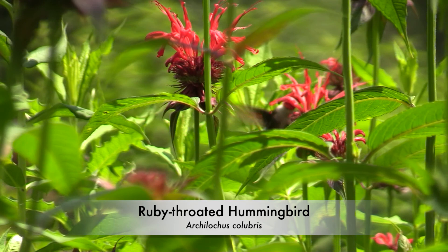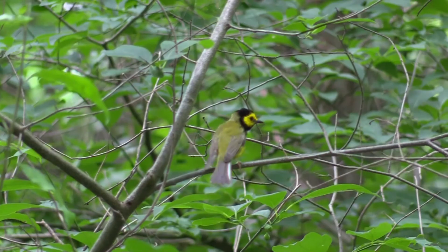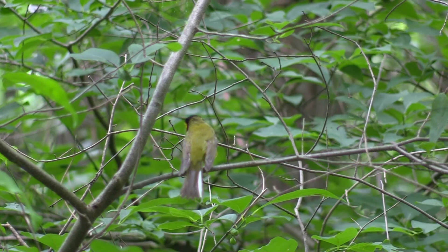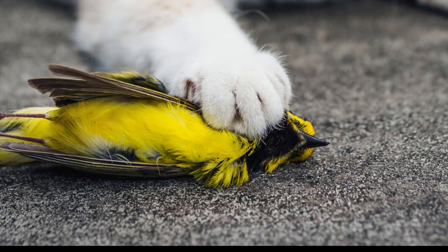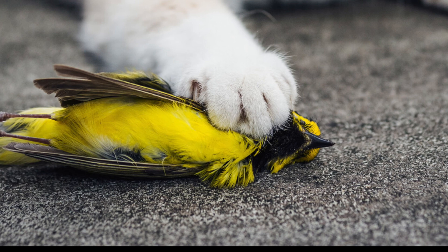Thank you for watching this video about birds at different forest layers. You can learn all about birds by visiting my YouTube channel — please subscribe! This is an amazingly beautiful bird called a hooded warbler. Unfortunately, a house cat killed this hooded warbler. According to the American Bird Conservancy, approximately 2.4 billion birds are killed by house cats in the United States alone. So please keep cats inside so birds can live!